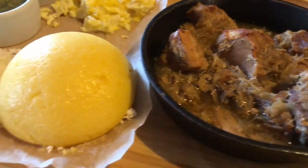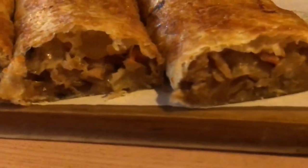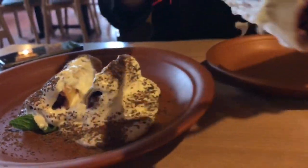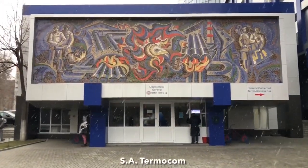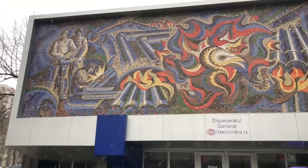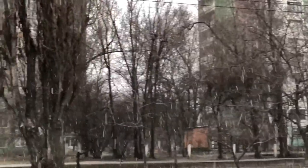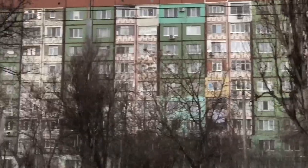Tochitura de porc and mamaliga — a Moldovan classic. Look at this Soviet mosaic. It's on the Termakom building, completed in 1988. It's called Taming the Fire. This colorful, worn-down blockhouse.